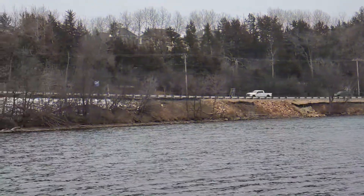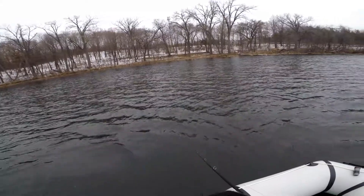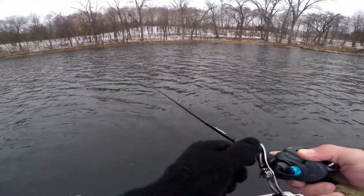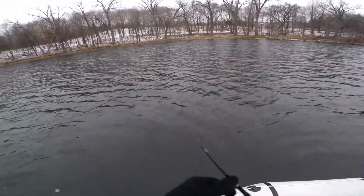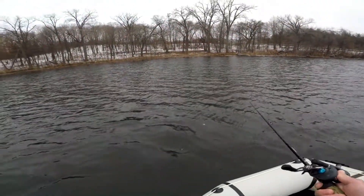All right guys, I just moved spots again. I think this will be one of the last spots before I start heading back — it's getting freezing cold out here, especially with this wind. My hands are about to freeze off. Let's see if we can get one more fish before we leave. Oh my gosh, I just missed a fish right by the boat! Come on — let's see if they'll eat it again. That was like right at the boat, gosh.